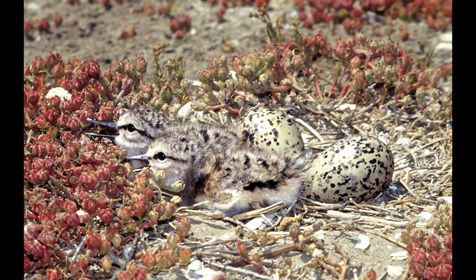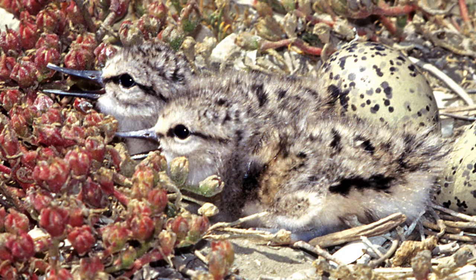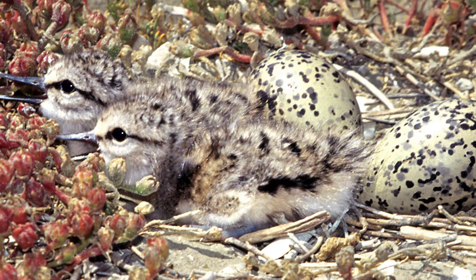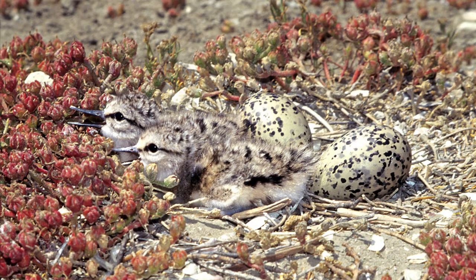How did you get that shot? I went out with a biologist onto one of the islands. I was a volunteer naturalist at this reserve, which made it easier — he knew what was happening and where to find them, and we timed it just right during the nesting period.